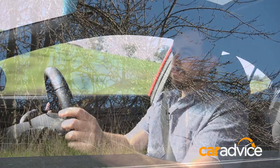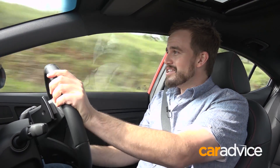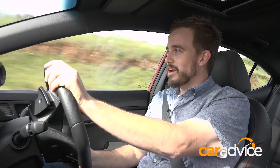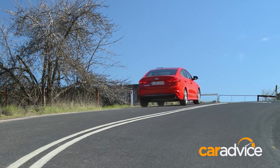One thing that is a little bit unsettling with the Elantra SR is its braking performance. It just doesn't have the response that you'd want, and that's despite the fact that it gets bigger brakes at the front than the regular Elantra models. If you're used to driving performance cars, the brakes will be a disappointment to you.